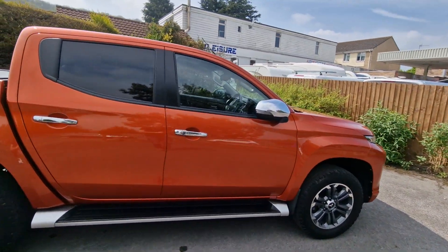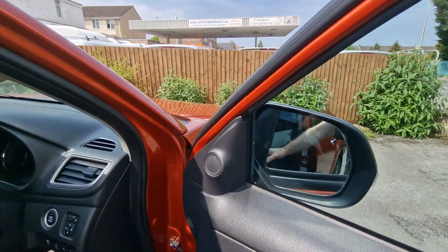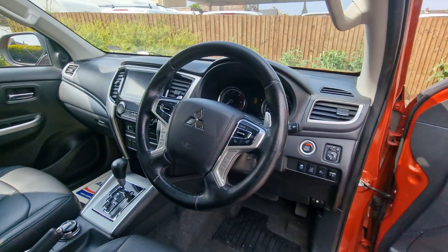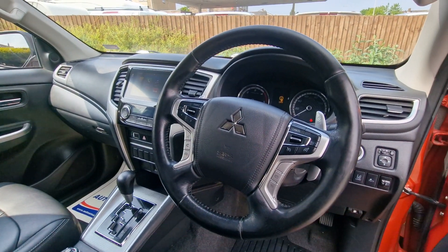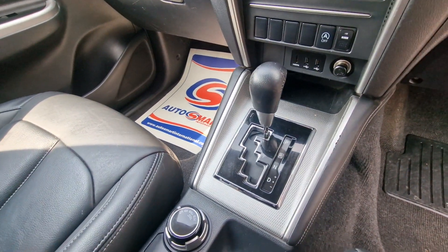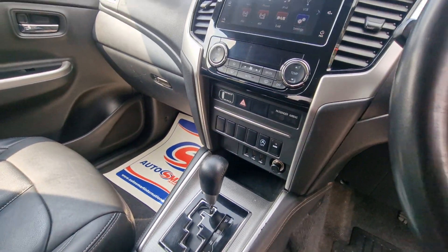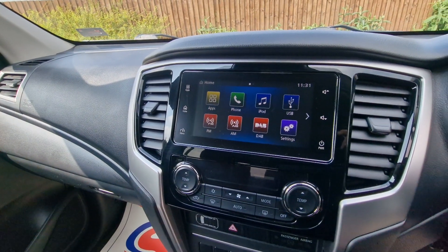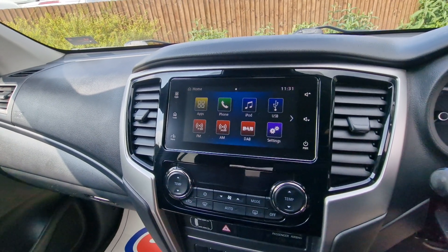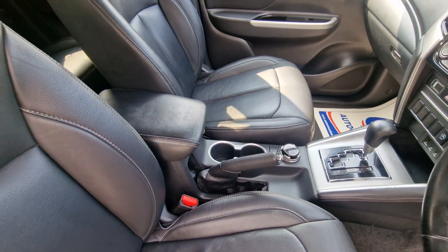And then if we look on the inside, we can see we've got power-fold mirrors, all electric windows, leather multi-function steering wheel with cruise control, Bluetooth telephone communication and radio controls. Automatic transmission with a manual mode for going up and down the gearbox. Apple CarPlay and Android Auto stereo, so you can connect up and have your sat nav by using the apps. Also DAB radio. Handy centre console with storage bin and cup holders.